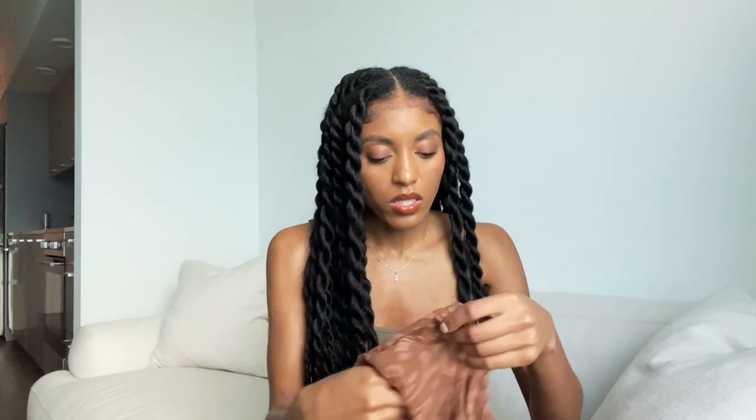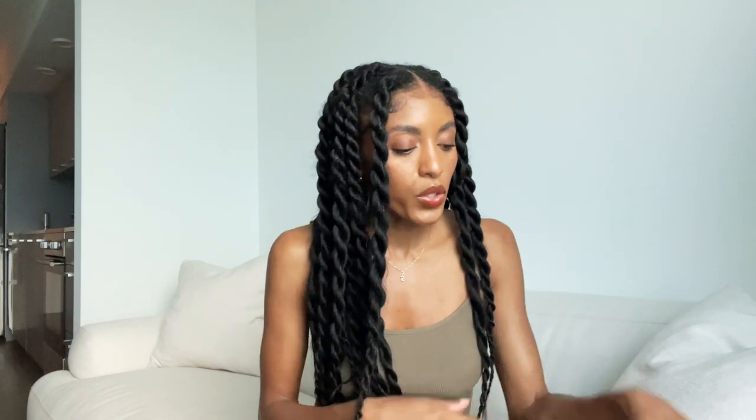The briefs I got in size extra extra small and they fit great, which confirms I'm a size XXS in Skims. The hoodie I got in a size extra small, and the extra small is fine in the hoodie.